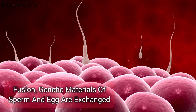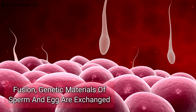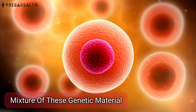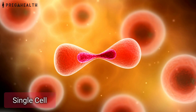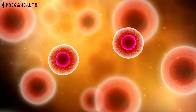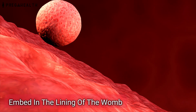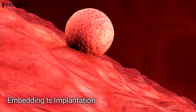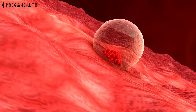After the fusion, genetic material of sperm and egg are exchanged. A new cell containing a mixture of these genetic materials is formed. From this single cell, slowly cells continue to divide, and by day 7 to day 10, they reach the womb to embed in the lining of the womb. This embedding is known as implantation and occurs before your periods are due.